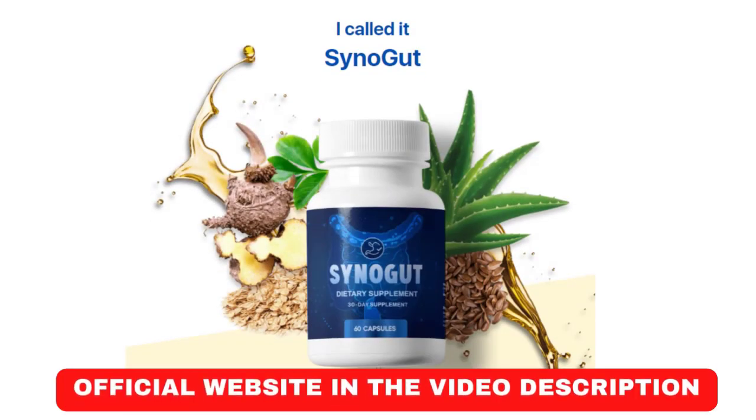Hello, my name is Davis and today I'm going to tell you everything you need to know about Synogut before you actually buy the product. I also have two really important warnings, so pay close attention to what I have to tell you.